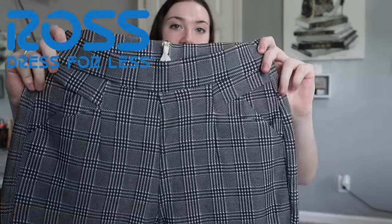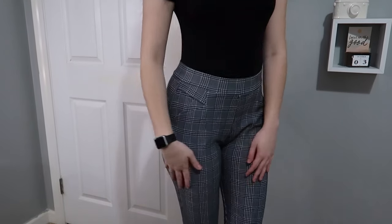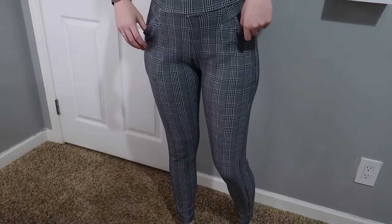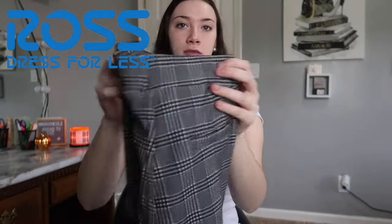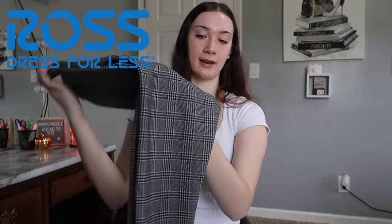The last thing from Ross is a pair of plaid pants — I already wore these. They're a size small-medium and were around $10. They go all the way down, and I have another pair from Fashion Nova that I got from Plato's Closet, but I picked up another pair because I like wearing these to work. They make me look really classy with a black shirt tucked in. That's everything from Ross.